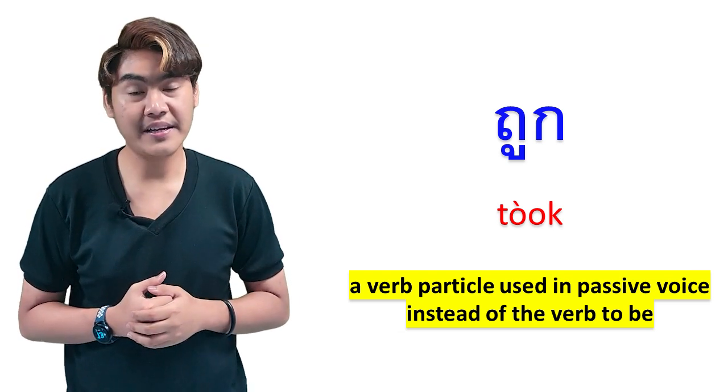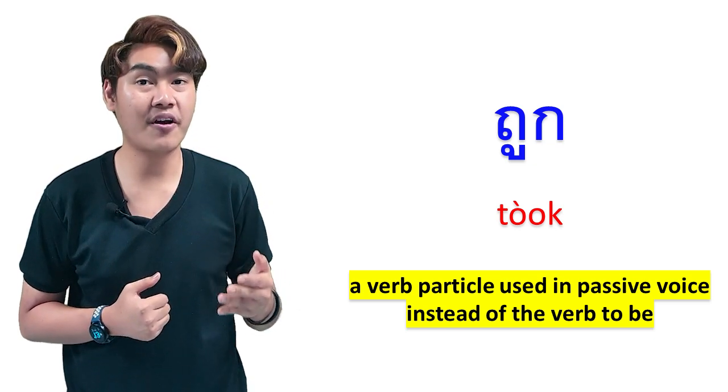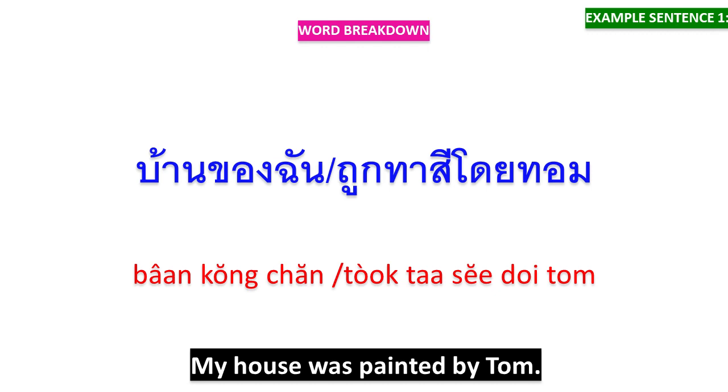And the last meaning: ถูก is a verb particle used in passive voice instead of the verb 'to be.' You can say ถูก when you want to translate 'to be' in passive voice. บ้านของฉันถูกทาสีโดยทอม — บ้านของฉัน means 'my house,' ถูกทาสีโดยทอม means 'was painted by Tom.'